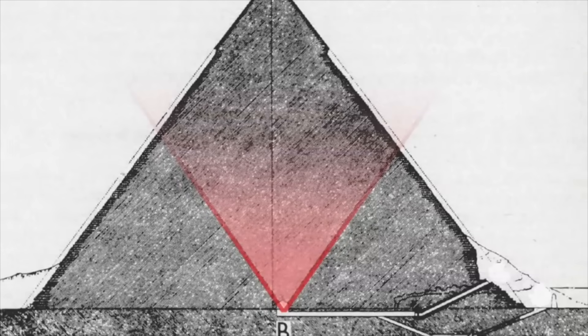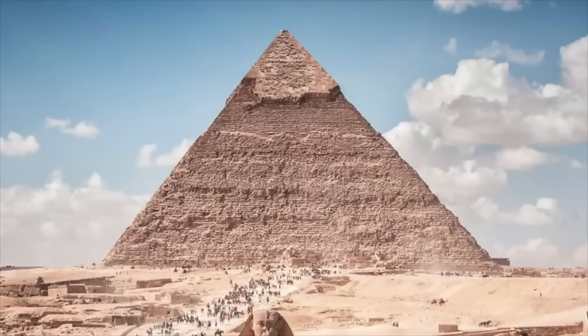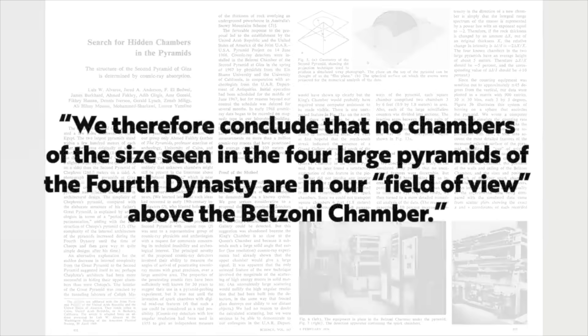Based on that, I assume this is the capture area of the muon detectors in the Khafre Pyramid. And what did they discover? Absolutely nothing. The scientists concluded: 'No chambers of the size seen in the four large pyramids of the 4th dynasty are in our field of view above the Belzoni Chamber.'